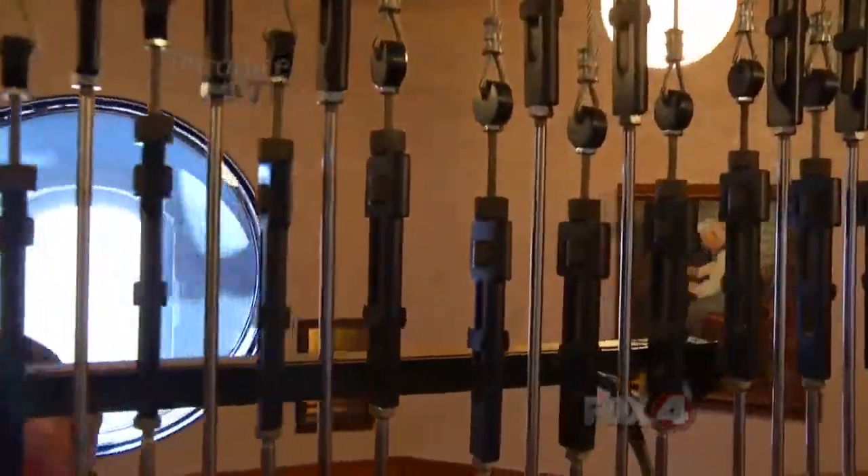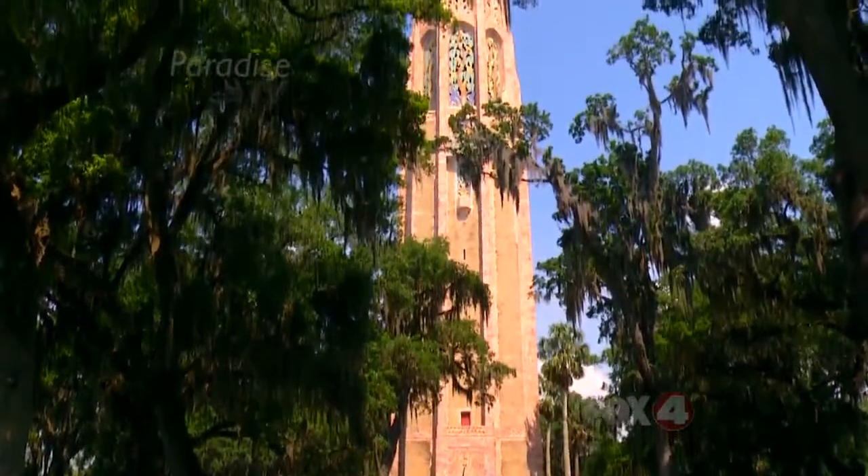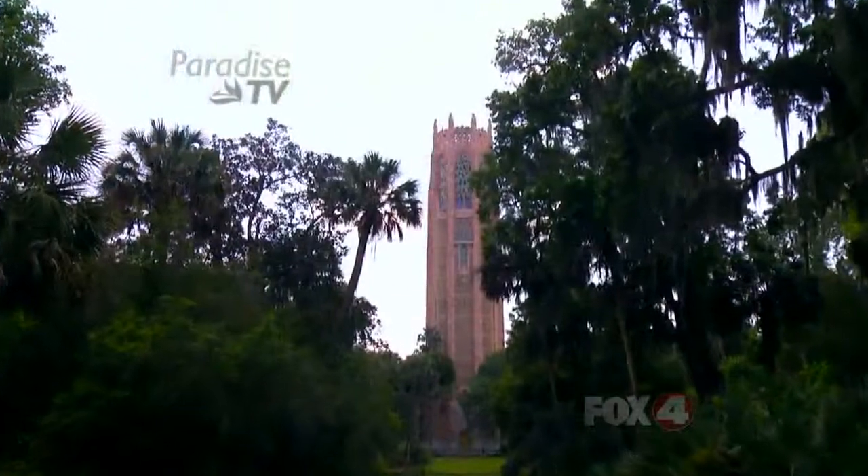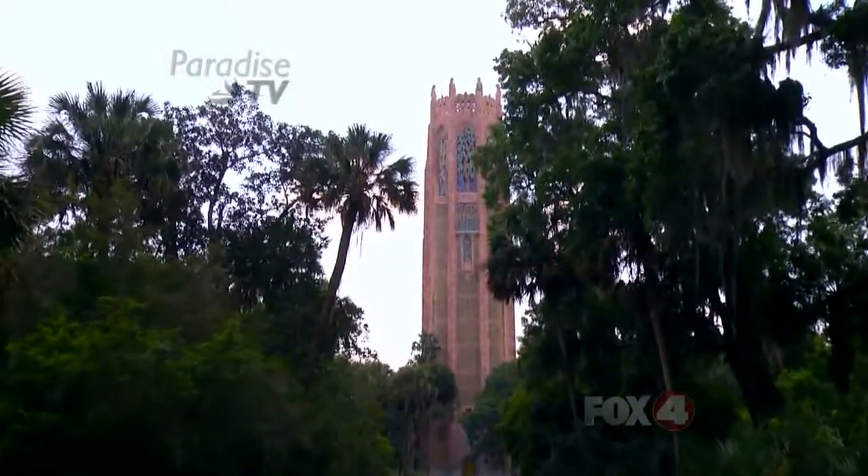This is a carillon — an incredibly beautiful instrument, built in 1928, with 60 bells, which is pretty large for a carillon, and 60 tons. Now that's incredibly heavy for a carillon. When it was built in 1928, it was the heaviest instrument in the world.